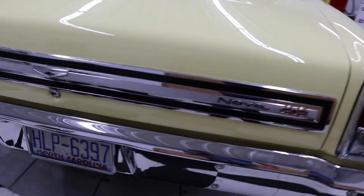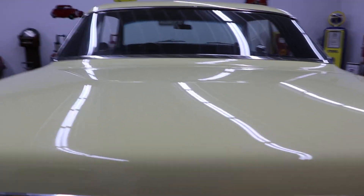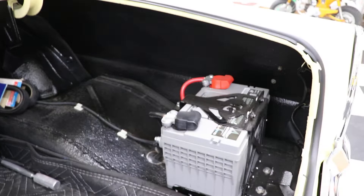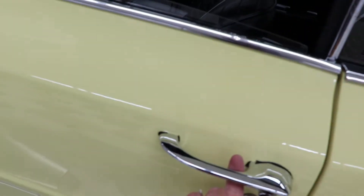Nowhere could I find any areas of rust or paint chips anywhere along there. The trunk is just as clean.